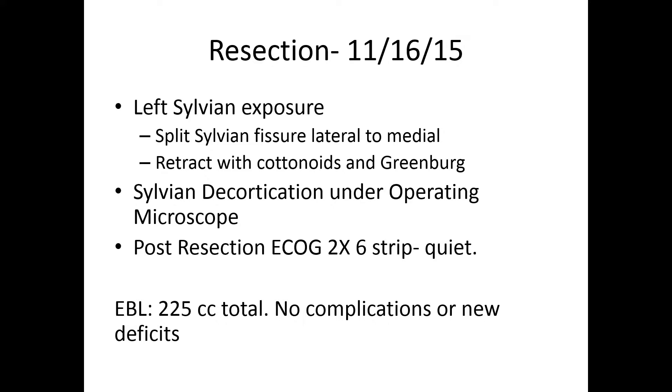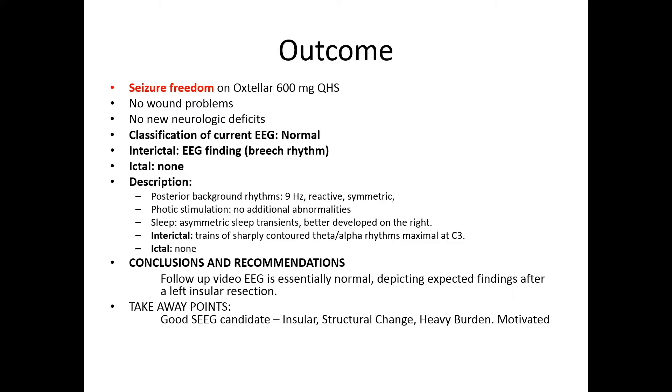Most of you who work with neurosurgeons know the sylvian fissure is kind of ground zero of the human brain. We split the fissure from lateral to medial, decorticated the fissure under the operating microscope, and then did a little bit of post-resection ECOG. It was a very well-tolerated case — she did not have any new deficits following the procedure and she's done very well. She's less than a year out, so seizure freedom, while noted, doesn't mean a whole lot yet. A follow-up EEG at this point looks quite normal.